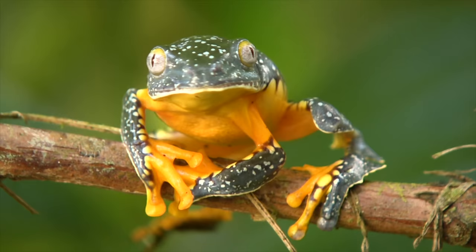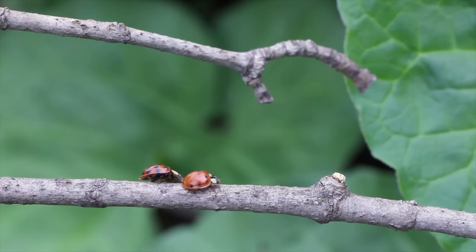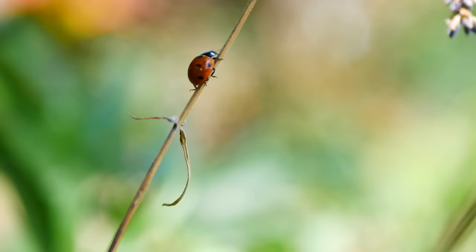Insect-eating birds and other animals learn to avoid foods that are red and black, and they are more likely to avoid a ladybug.